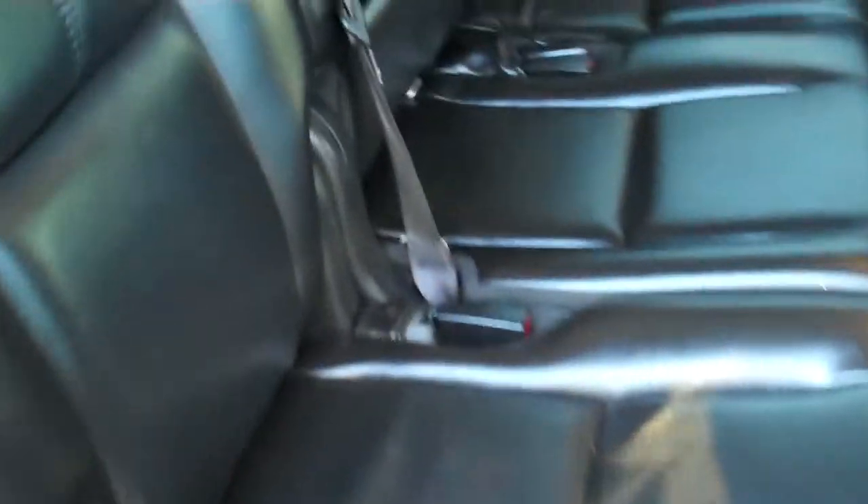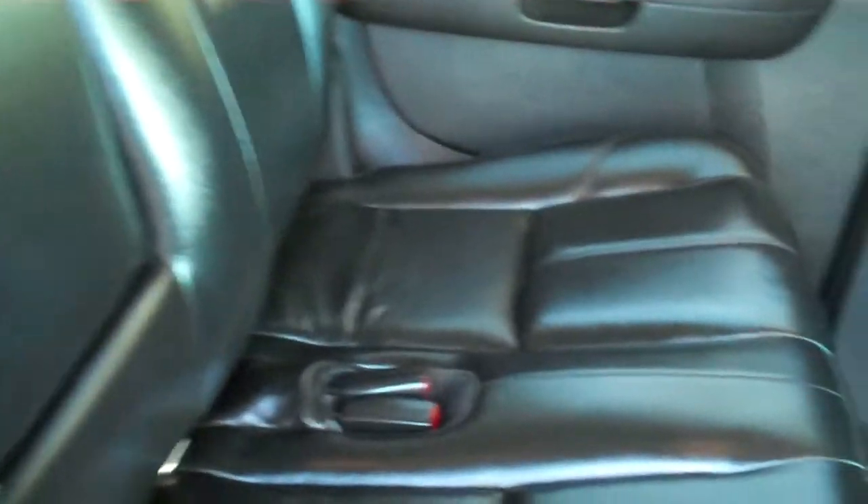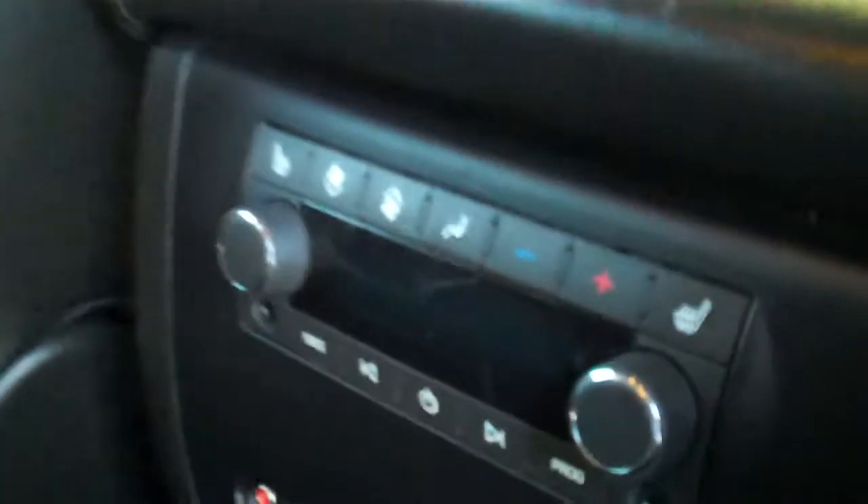Here's a look at your second row of seating and this is also heated like your front seats. Your controls for that are right here. You also have a drop down DVD player. And there's your third row.